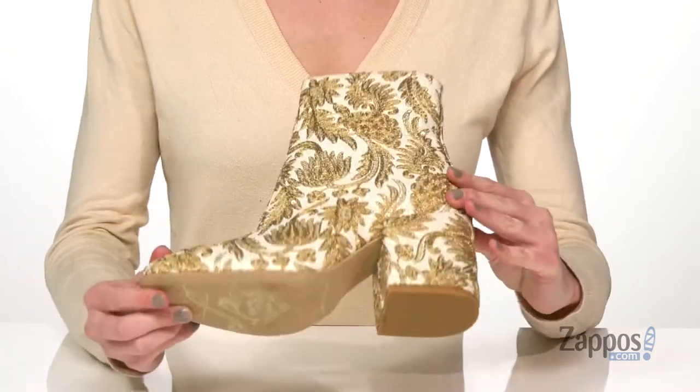Underneath is a lightly textured outsole. You will look like a queen in these stunning boots — grab them today, they're from Free People.